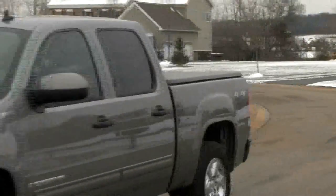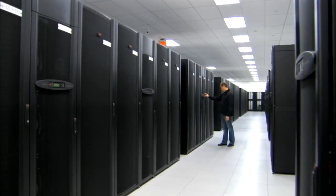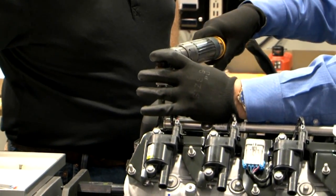A key element of our transformation is really to make sure we can move our applications and our capabilities forward. So you're changing literally every application that moves in — modernizing it to bring it up to date — because what you get with that is the price performance that comes with those investments that have been made.